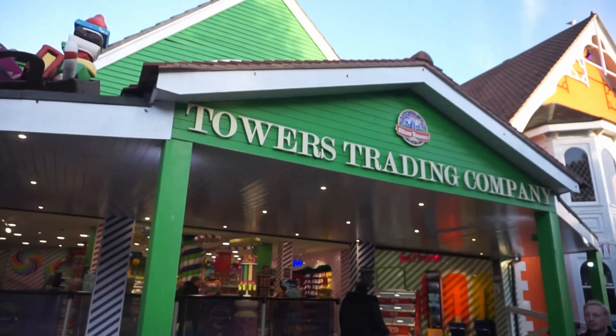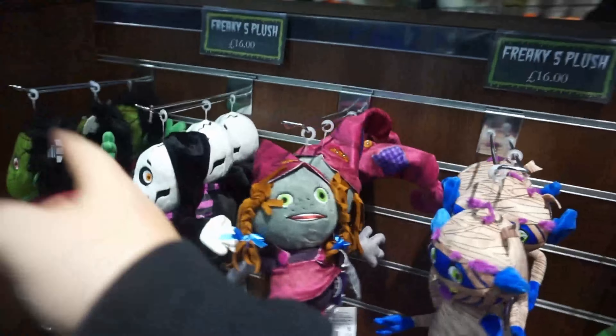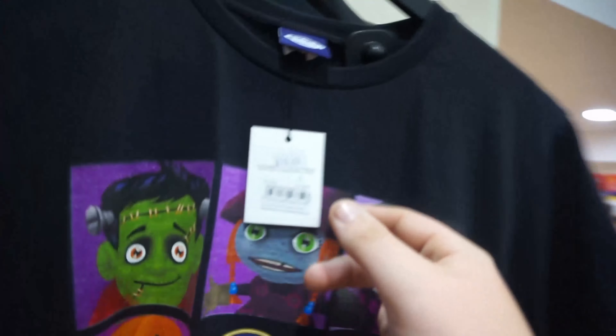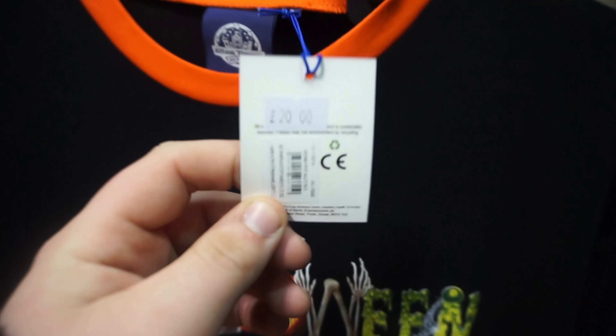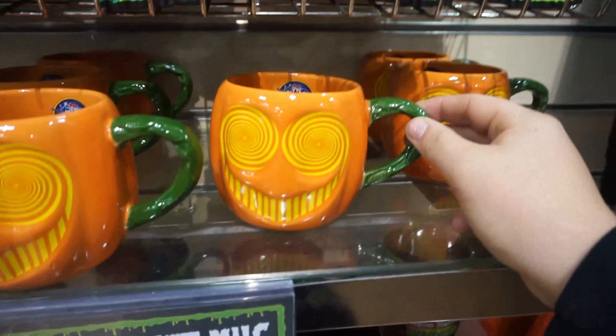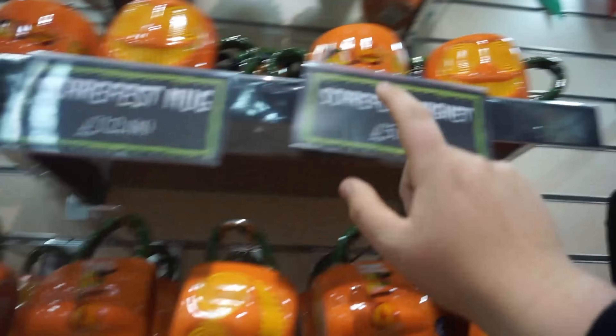Taking a quick trip into Towers Trading Company to see what they've got for Scare Fest. They've got quite a big collection this year — they've got the whole of the Freaky Five, all five together, which you never usually see. There's a spooky magnet set for the little ones. Kids' t-shirts are £18, the plushes are £16, there's a nice Halloween top for £20, and the brand new Scare Fest mug this year featuring the Smiler — I'm quite a big fan of that one. The mugs are £12 and the magnets are £5.